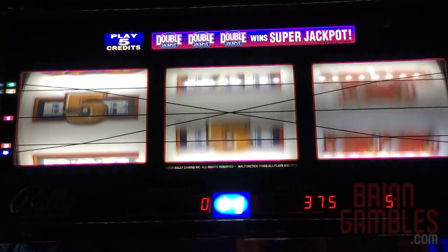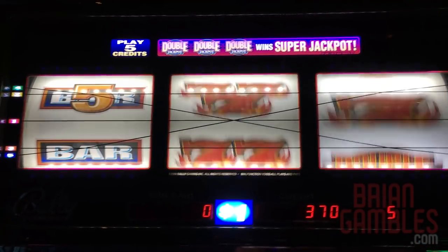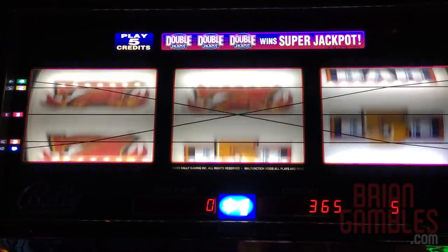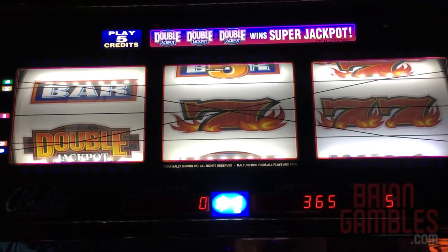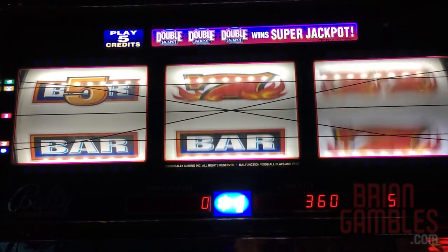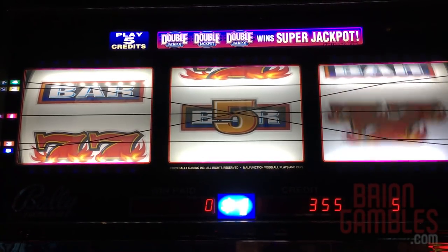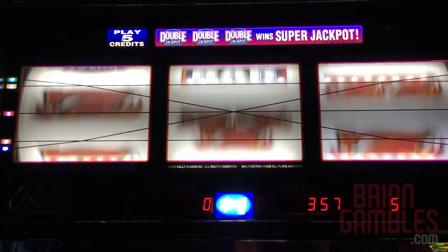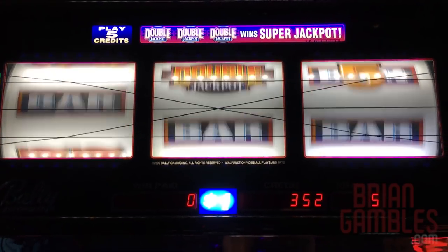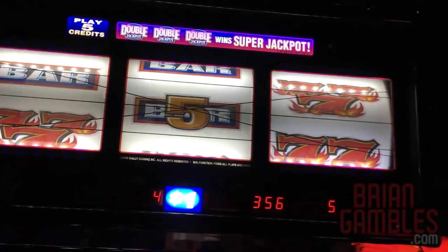That was what we were hoping for. Double Jackpots coming out a little more often - I'm liking it, showing itself. Now line it up. Let's do two more spins. There's number one. And last spin. A couple of Randos. Let's cash out there at $356. We're still at a profit from where we started.